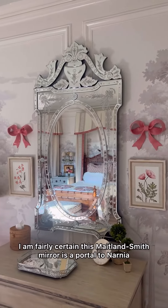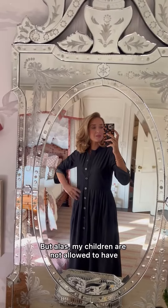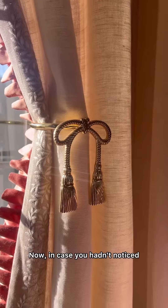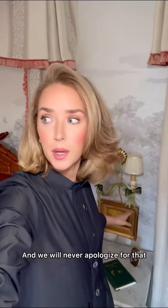I am fairly certain this Maitland Smith mirror is a portal to Narnia. Also, it would make such a great selfie mirror. Alas, my children are not allowed to have phones until they turn 35. Now, in case you hadn't noticed, we are bow girls in this family, and we will never apologize for that.